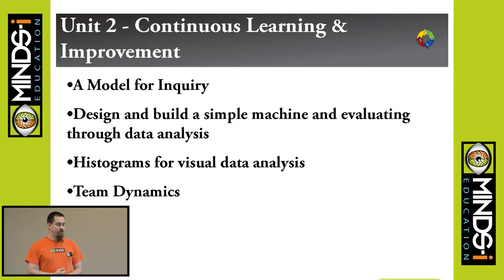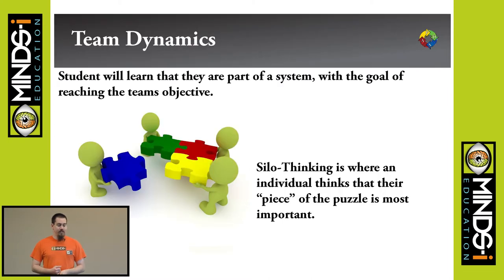A little bit about continuous learning and improvement: model for inquiry, design and build a simple machine, histograms for visual data analysis, and team dynamics. With silo thinking, students might think their part of the robot is the most important, but realistically if everything's not working together, it doesn't function at all.